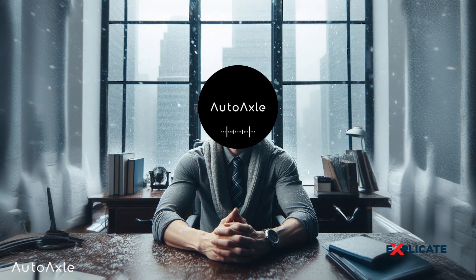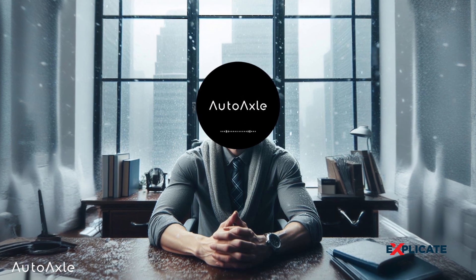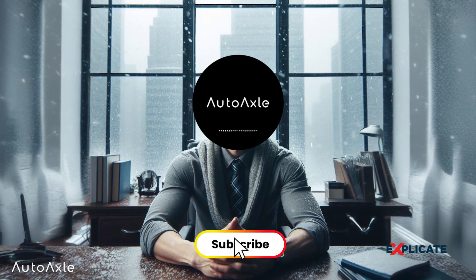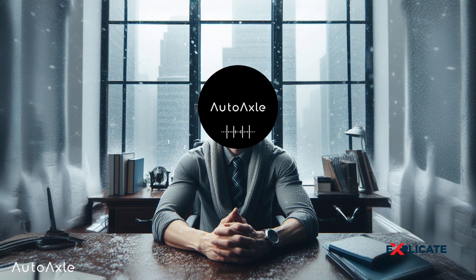In conclusion, the high cost of electric vehicles is a complex interplay of factors, from cutting-edge battery technology to research and development investments. As the automotive industry continues to innovate and governments push for cleaner transportation, we can expect the landscape to evolve, making electric vehicles more accessible to all. Thank you for joining us — if you enjoyed this video, hit that like button, subscribe for more insightful content, share your thoughts in the comments, and until next time, drive safe and stay curious.